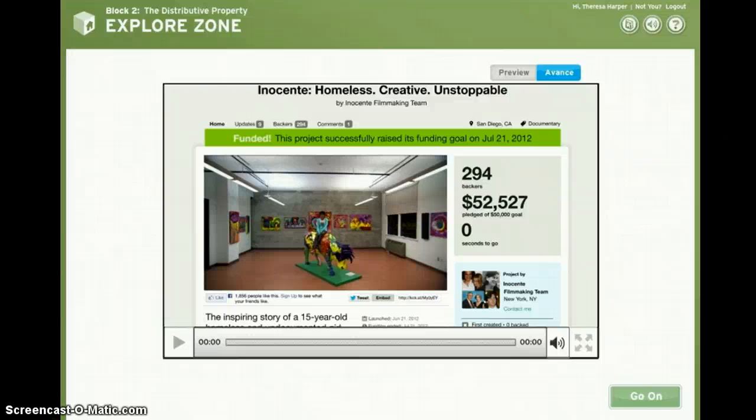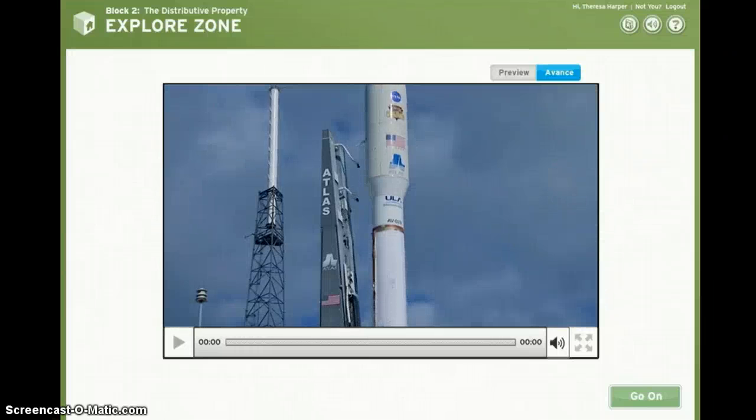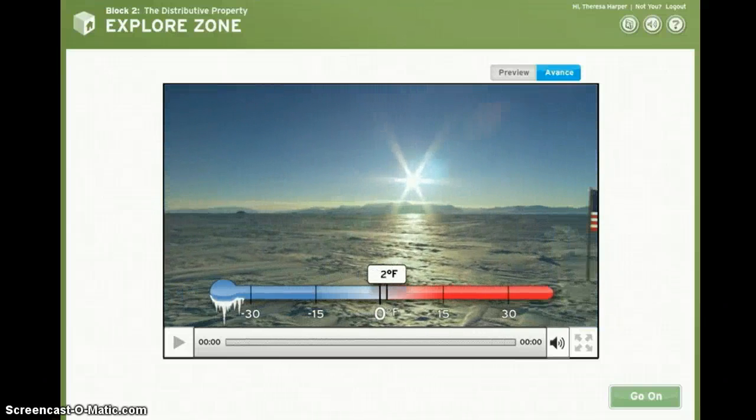They run businesses, raise thousands of dollars, save lives, even go to Mars. You can watch the video as you learn and practice more math.